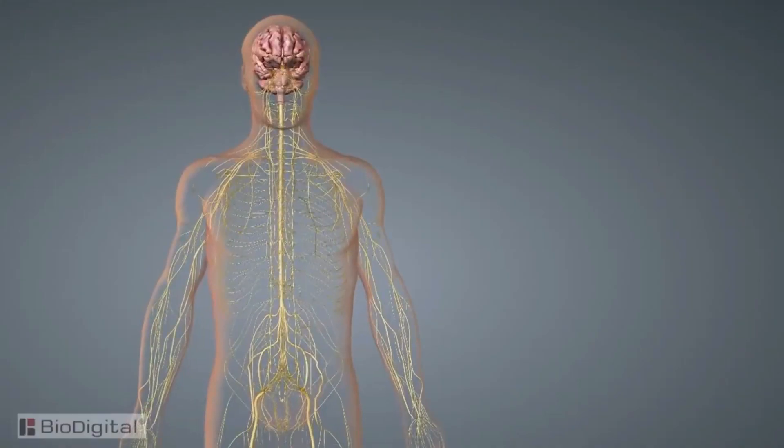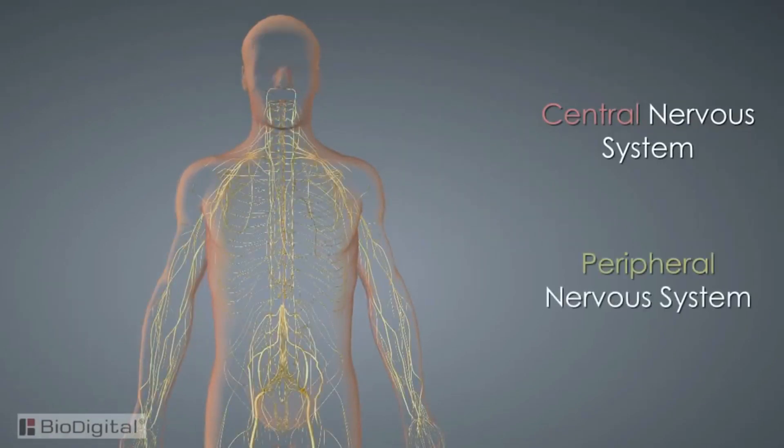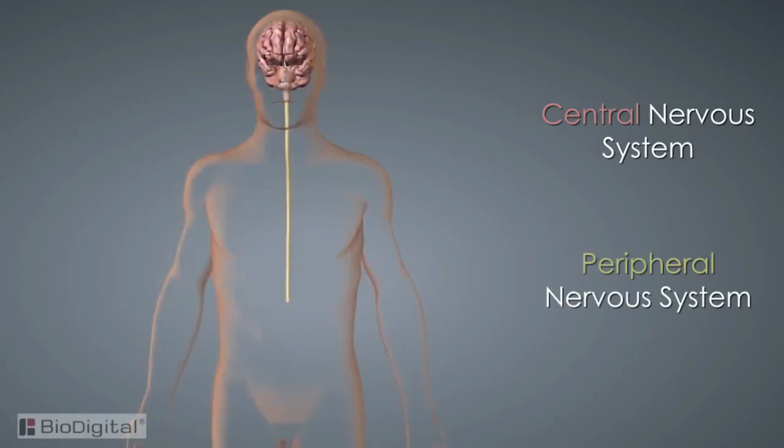The nervous system is actually split into two parts: the central nervous system and the peripheral nervous system. We'll explore the peripheral later, but first let's look at the central nervous system.